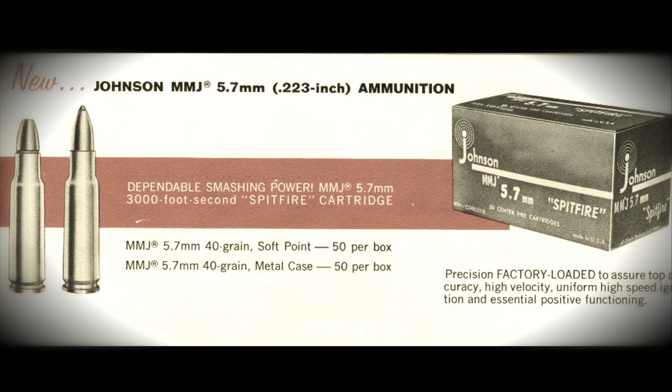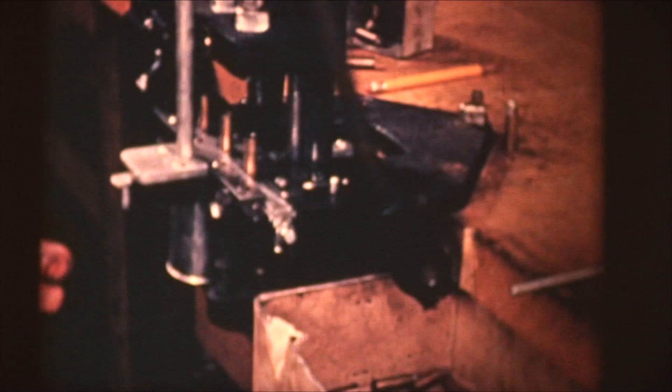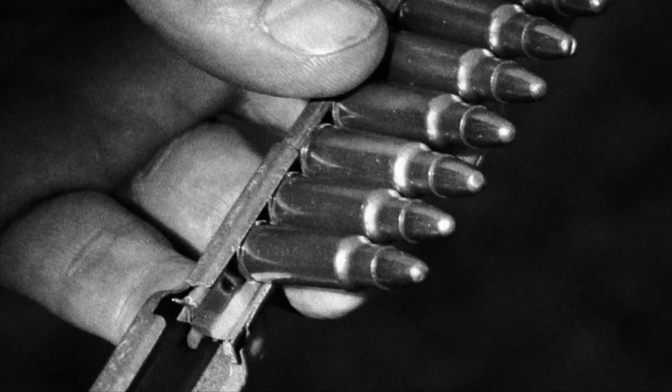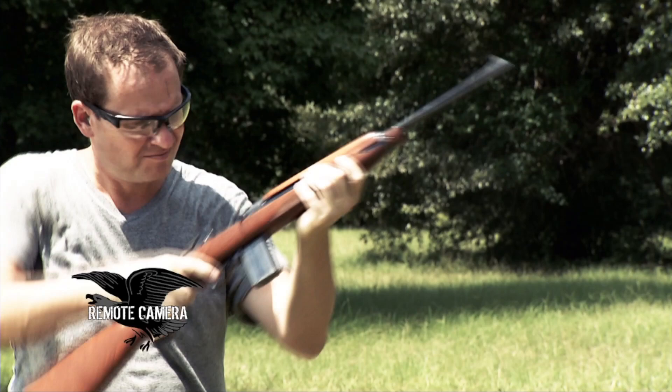He was fascinated by the small-caliber high-velocity concept that others had been tinkering with. The Army, in the persona of William C. Davis Jr. and some others, were experimenting with converting M1 carbines to fire a small-caliber high-velocity cartridge they were developing from the ground up. Nobody had done anything like that before — they thought it held great promise. Johnson probably knew about these efforts and had his own ideas about how to proceed. He decided to take the .30 caliber carbine cartridge and neck it down to .22 caliber, and the M1 carbine was a perfect platform for that cartridge.